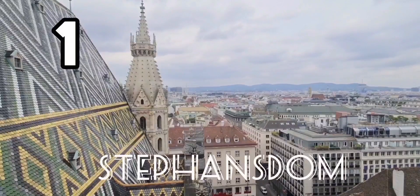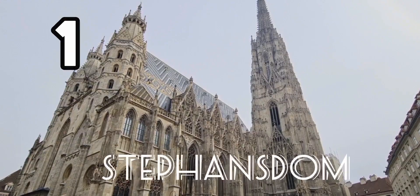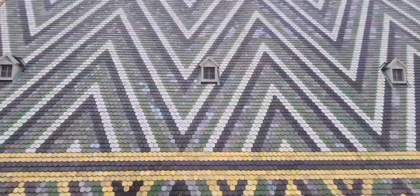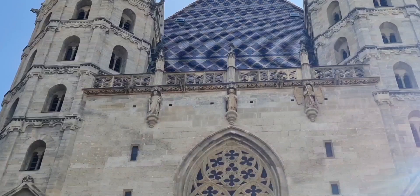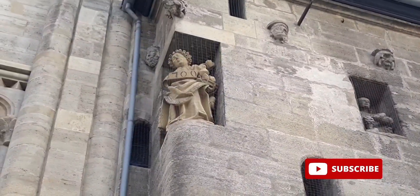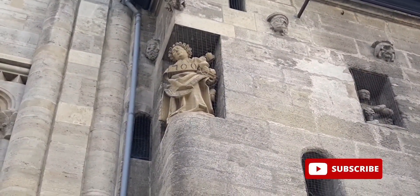Here at the heart of Vienna is the famous Stephansdom, also called the Steffi, with the beautiful tiled roof on the top. It's a landmark of Vienna. The Stephansdom is a Roman Catholic cathedral and it's one of the most important Gothic structures in Austria.